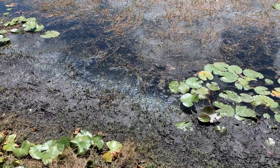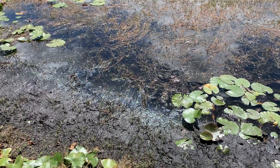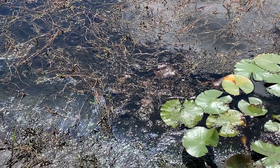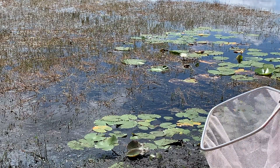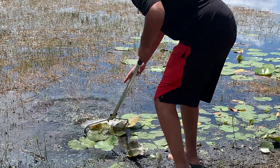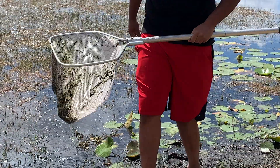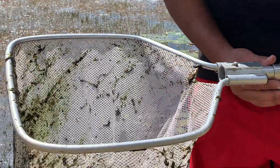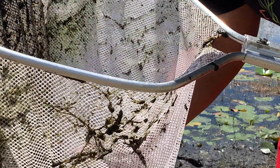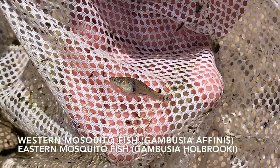I wanted to stop at this spot because I saw some movement over here — there's definitely going to be fish in here. That little movement popping at the top of the water is all definitely fish activity. Gotta take our sunglasses off to see properly. First scoop of the day — looks like we have some gambusia, which is also called the mosquito fish. The scientific name is Gambusia affinis, I believe.